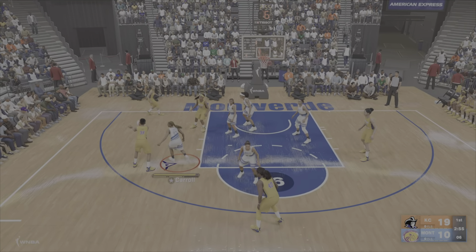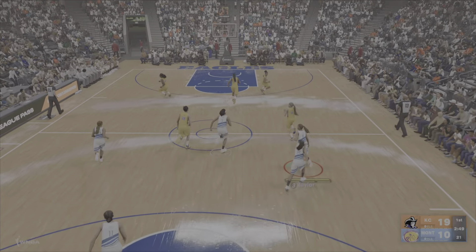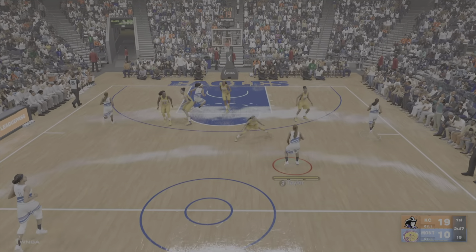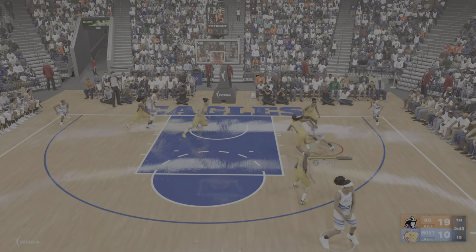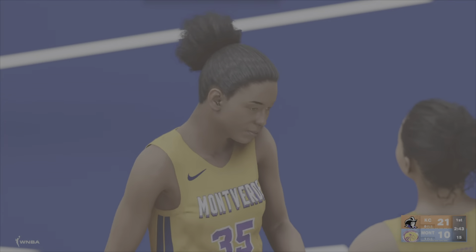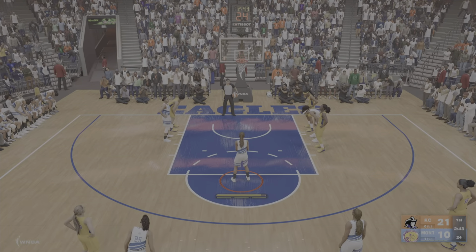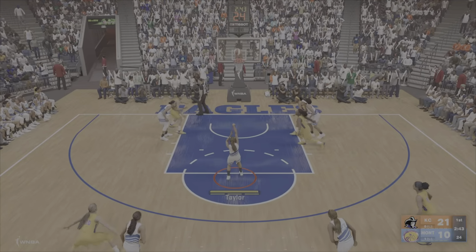Six to shoot. Allieman with it — three-pointer. Bentley with the rebound. Here's Taylor, and they're going to count the bucket and send her to the line — it could be a three-point play. Even this early in the season, it's becoming clear who the true title contenders are.